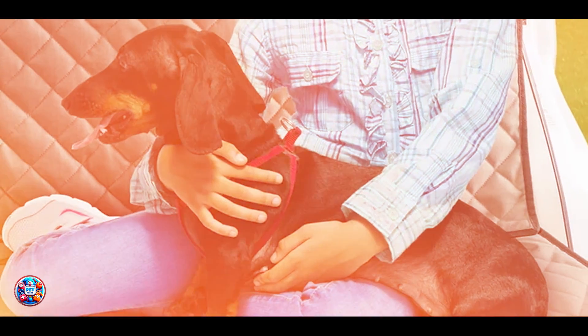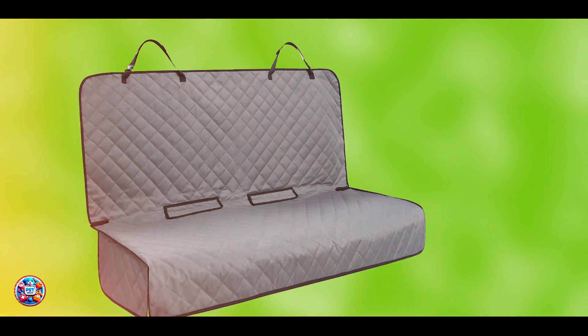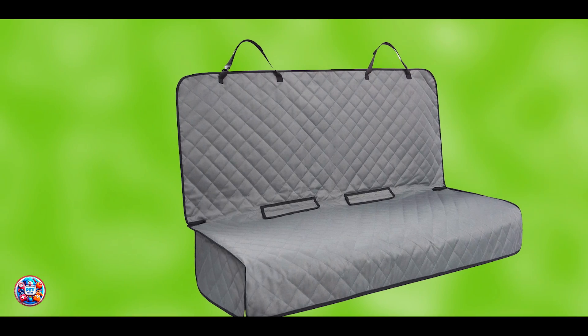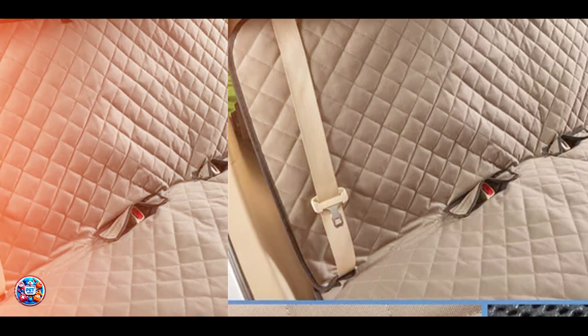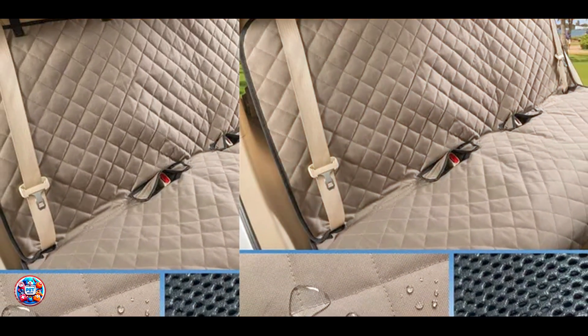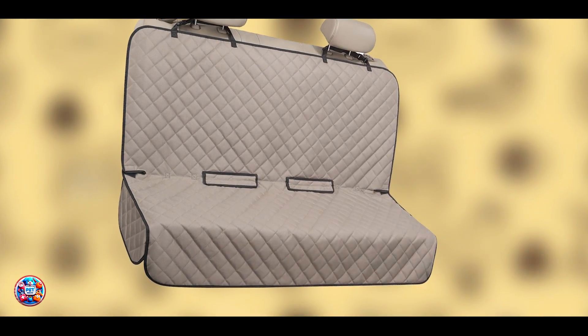And there you have it, our top 5 best dog car seat covers. With these options, you can keep your car clean and your dog comfortable, no matter where your adventures take you. Thanks for joining us today. Don't forget to like, subscribe, and hit the bell for more pet tips and product reviews. Happy travels!